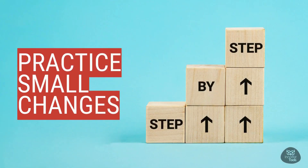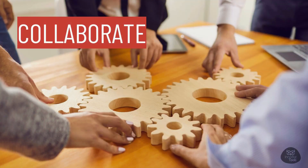Practice small changes. You don't have to overhaul everything in one go. Start by making small improvements in your own work area — keep it clean, organized, and safe. Collaborate — we're all in this together. Share your ideas for safety improvements with your team. Together, we can create an environment that's both productive and secure.